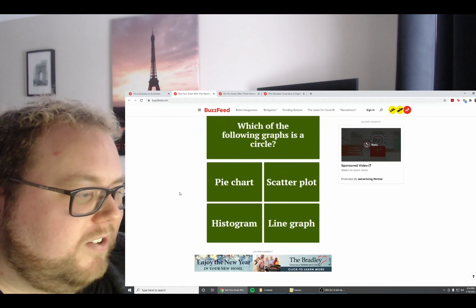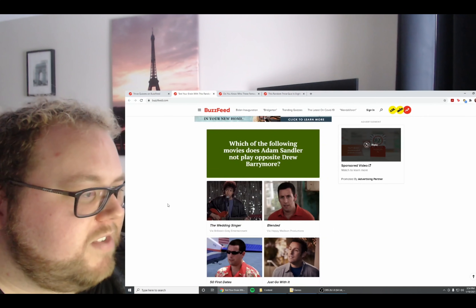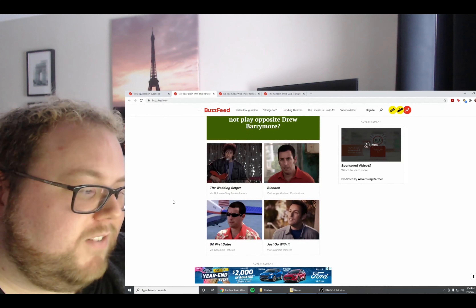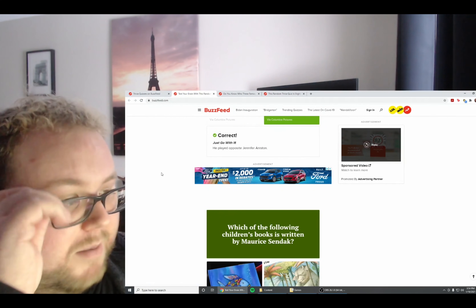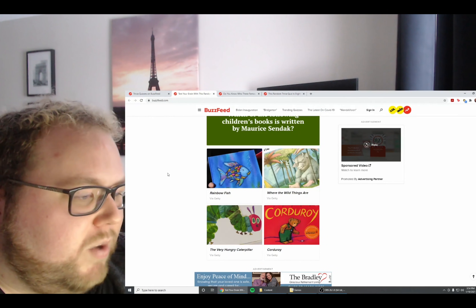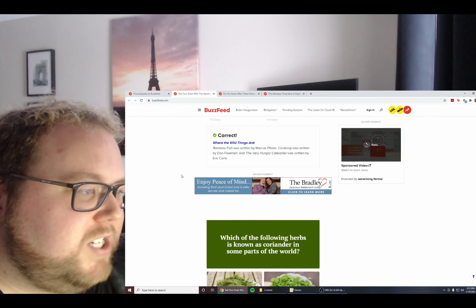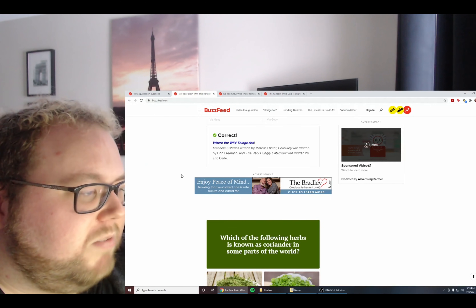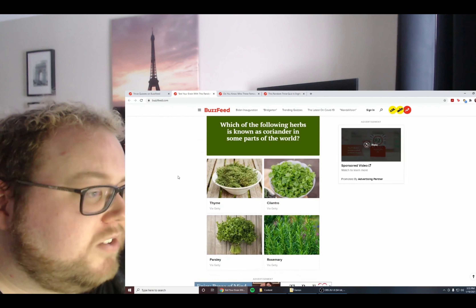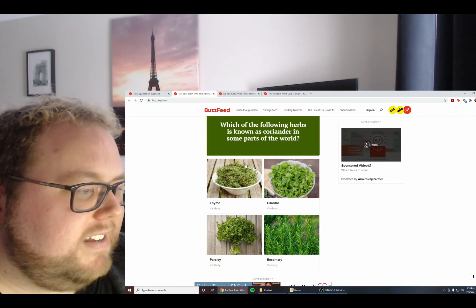Which of the following movies does Adam Sandler not play opposite Drew Barrymore — The Wedding Singer, Blended, 50 First Dates, or Just Go With It? Isn't it Just Go With It? Correct — he played opposite Jennifer Aniston. Which children's book is written by Maurice Sendak — Rainbow Fish, Where the Wild Things Are, Corduroy, or The Very Hungry Caterpillar? Is it Where the Wild Things Are? Correct. Rainbow Fish was written by Marcus Bister, Corduroy by Don Freeman, and The Very Hungry Caterpillar by Eric Carle.